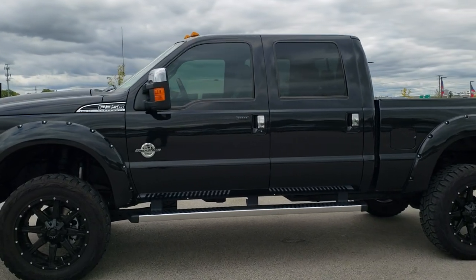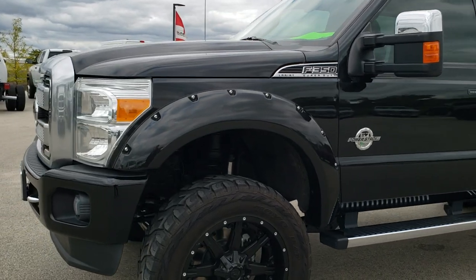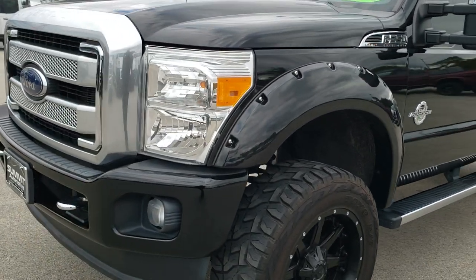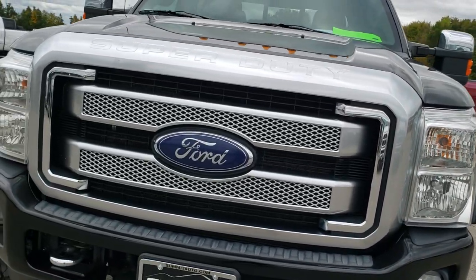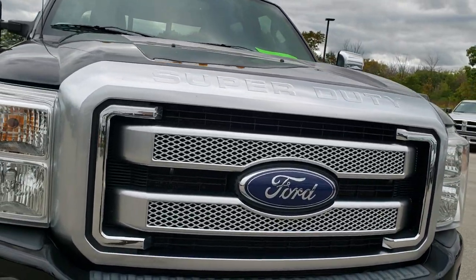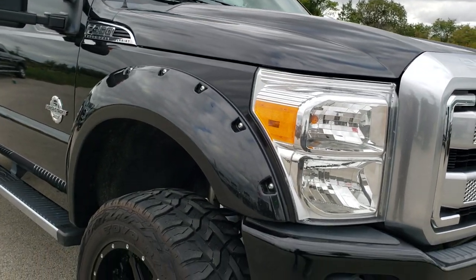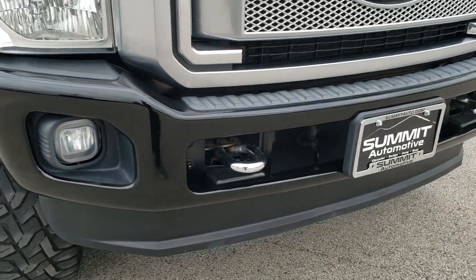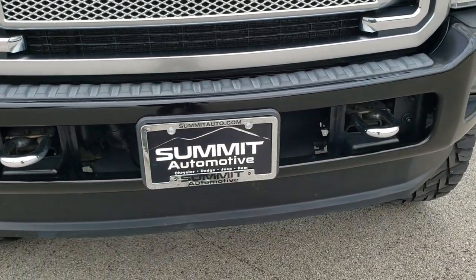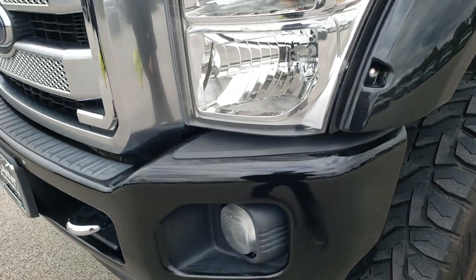This is stock number 10231. We are here at Summit Automotive in Fond du Lac, Wisconsin, your new and used heavy duty truck headquarters. Today we are checking out this super clean 2015 Ford F350 crew cab, short box, single rear wheel. This truck has the 6.7 liter Power Stroke diesel, and from this HD video you will be able to tell just how clean this truck is all the way around, inside and out.